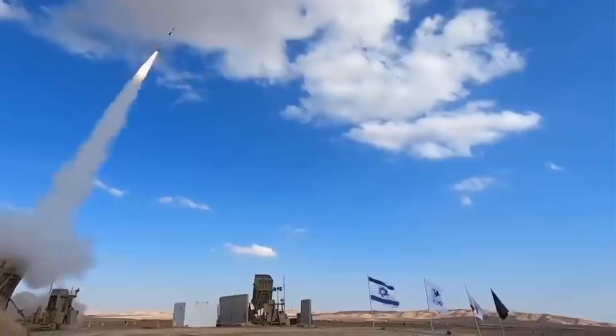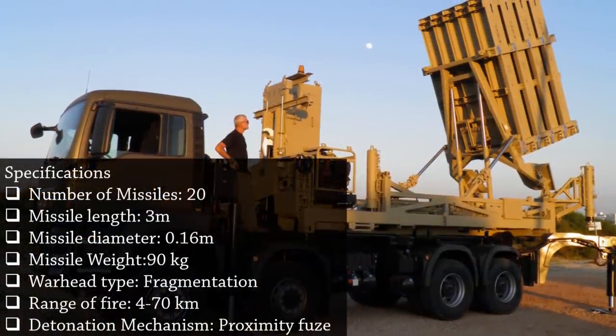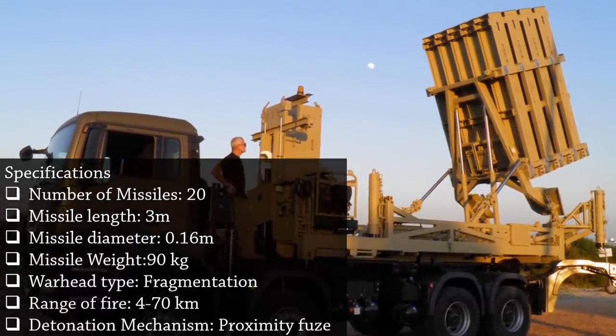The device is designed to intercept and destroy short-range rockets and artillery shells fired from distances ranging from 4 to 70 km and destined for an Israeli-populated area. Iron Dome was chosen by Israel's Defense Ministry to defend and protect Israel's civilian population on its northern and southern borders.